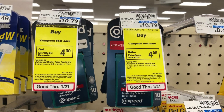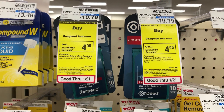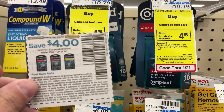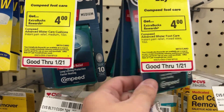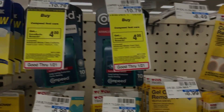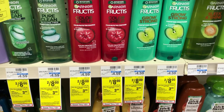The first item I grabbed was the Compede blister care. If you buy it this week you get a four dollar ExtraBuck back. They're $10.79 and I had a four dollar paper coupon from the inserts, bringing it down to $6.79. With the four dollar ExtraBuck back that makes it $2.79, and if you submit to Ibotta you get two dollars back, making it 79 cents.